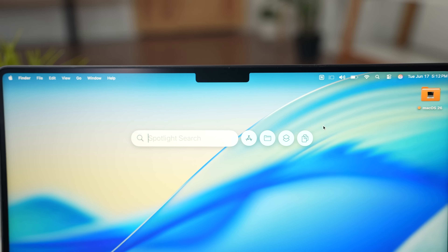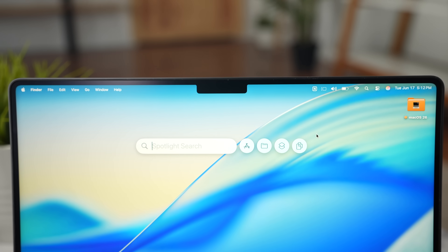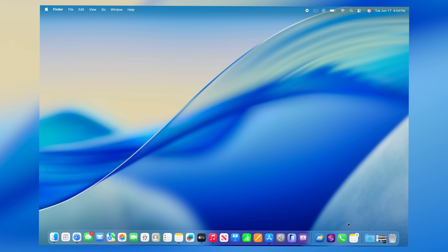Spotlight might have received one of the biggest upgrades it's ever had, with improved functionality, improved search, and a few new useful features. When you initially launch Spotlight with Command+Spacebar, it looks pretty much the same, but the moment you move your mouse toward it, you'll see four broken-off little bubbles to the right of it.